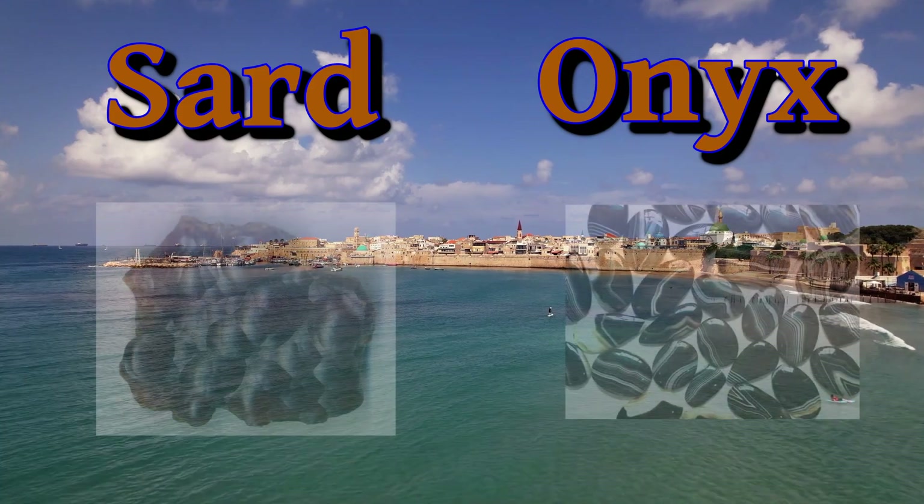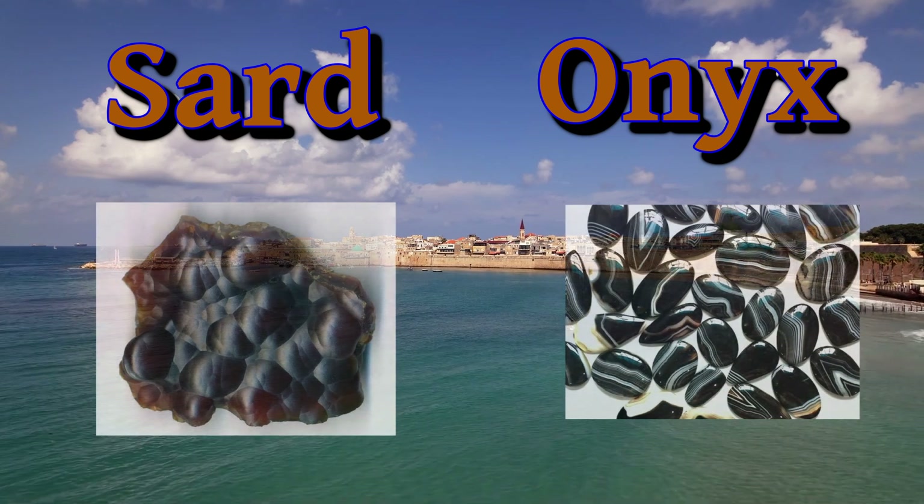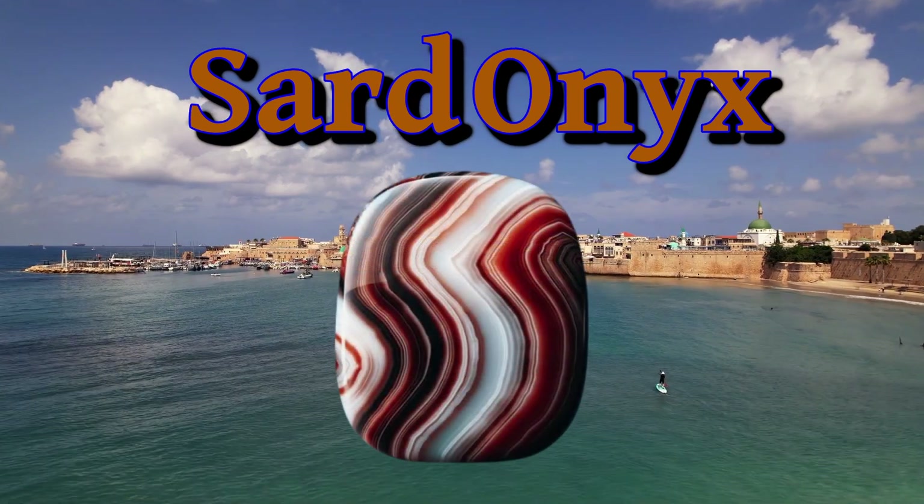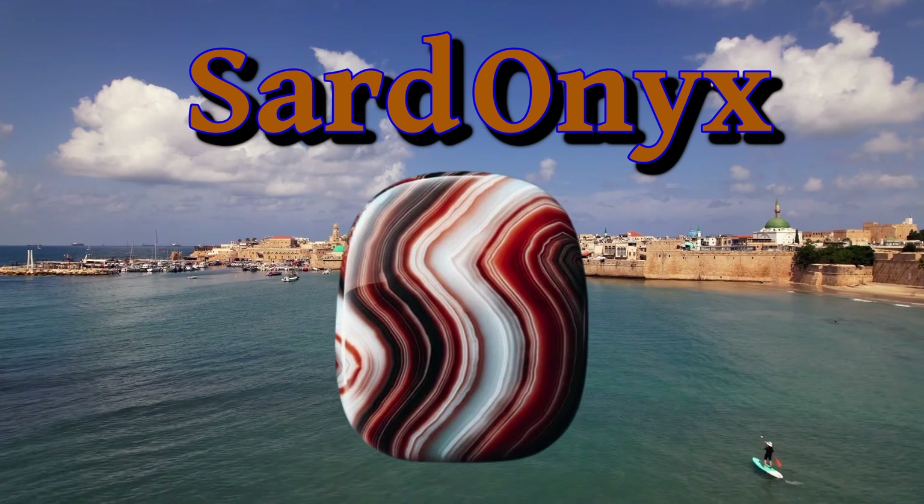So onyx and sard are both varieties of chalcedony. Sardonyx is a variety of onyx that has the brown to reddish brown colors of sard.